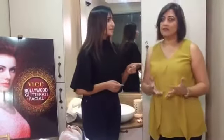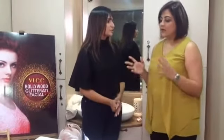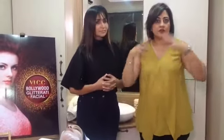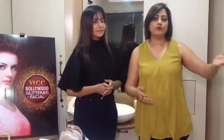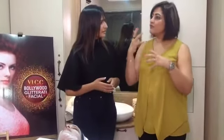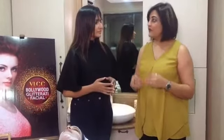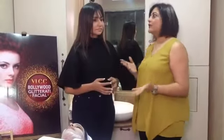A lot of people have the myth that facials will worsen aging or loosen skin. To be clear — we are not massaging the skin rapidly or excessively. At certain parlors, wrong procedures and too much massaging can damage your skin. At VLCC, all our beauty therapists are trained to follow a certain pattern with the right strokes and right technique, which will benefit the skin and not loosen it.